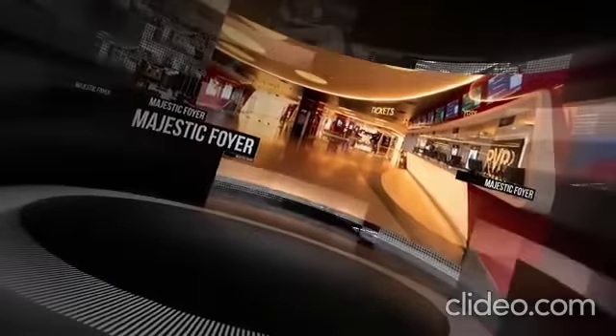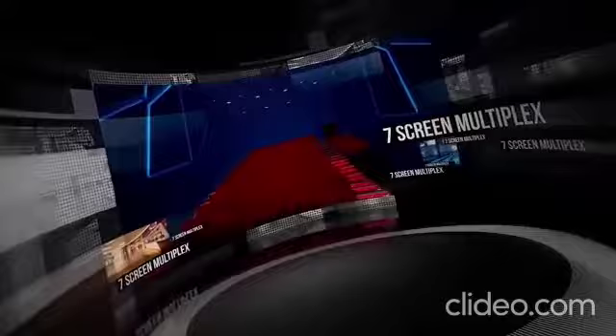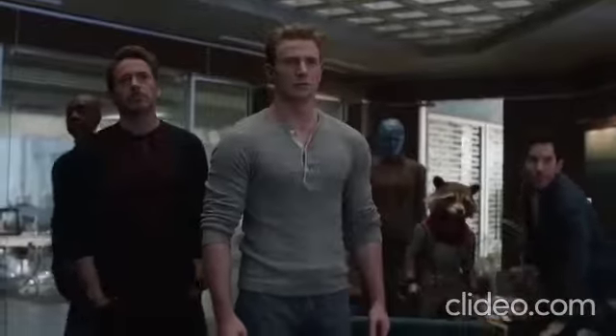The majestic foyer is the gateway to the magical world of a seven-screen PVR multiplex, offering the cinematic experience of a lifetime.